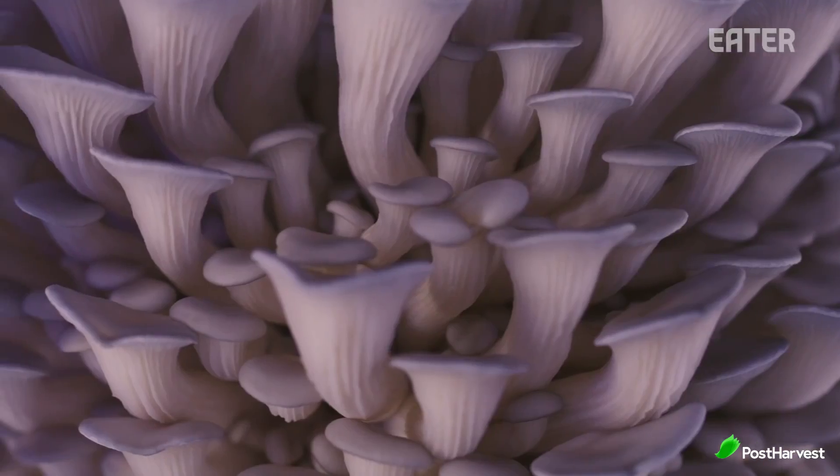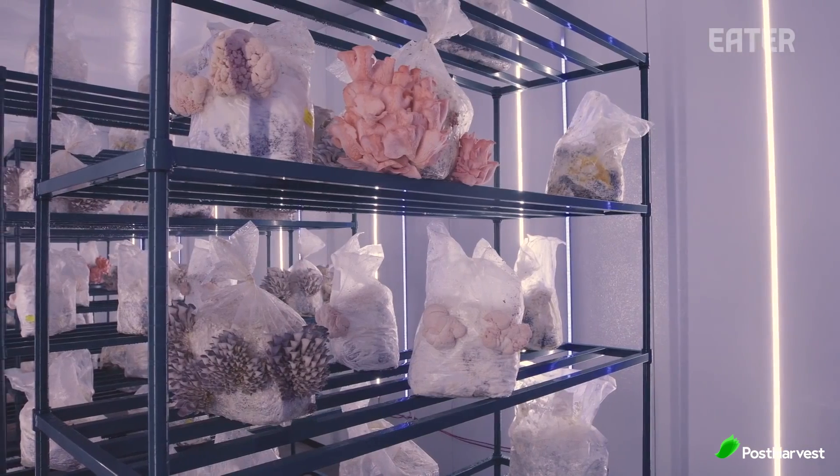One of the first things you'll notice about Smallhold's mushrooms is how visually compelling they are. We had Smallhold's CEO on our podcast and asked him about that amongst other things.